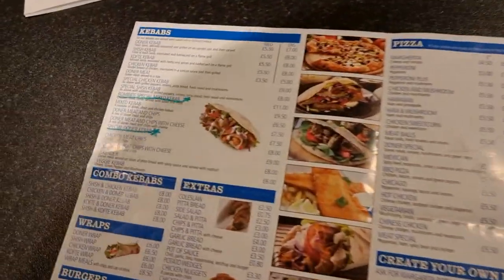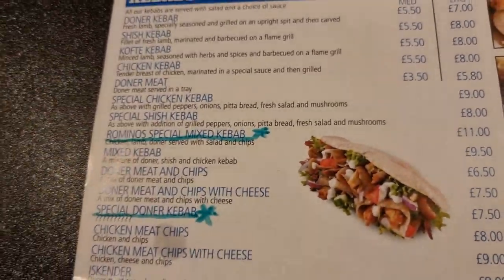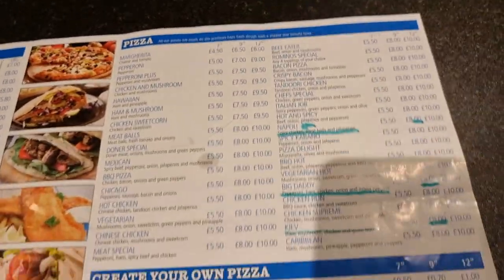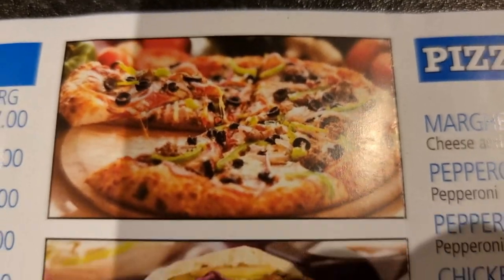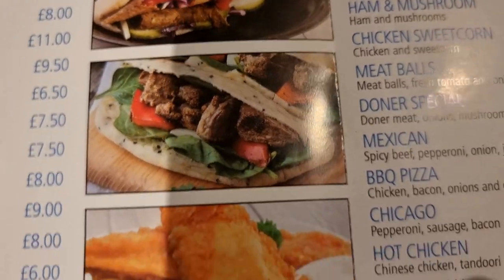A few days ago this menu was hand delivered through the door, and as you can see they're going for the Domino's theme, calling themselves Romino's - very original. They've got the blue and red, there's the shop window there. The fish looks like an airplane. I mean, that looks restaurant quality - just some stock images they've used. It's a very big menu for a little takeaway, so this will be interesting.